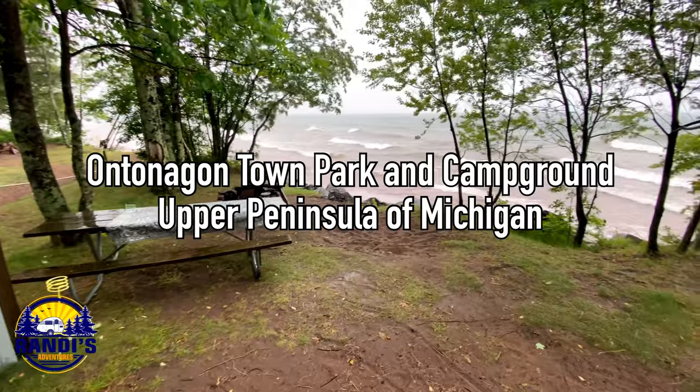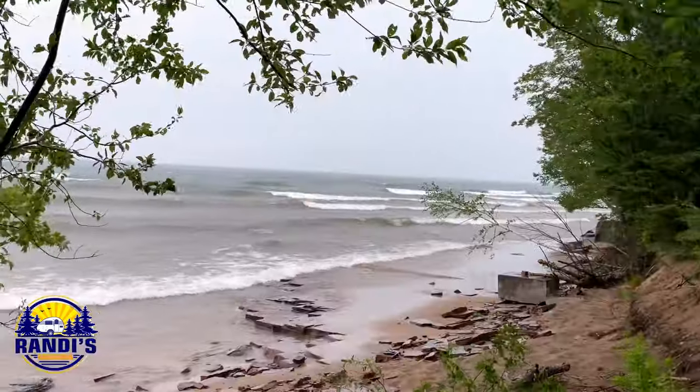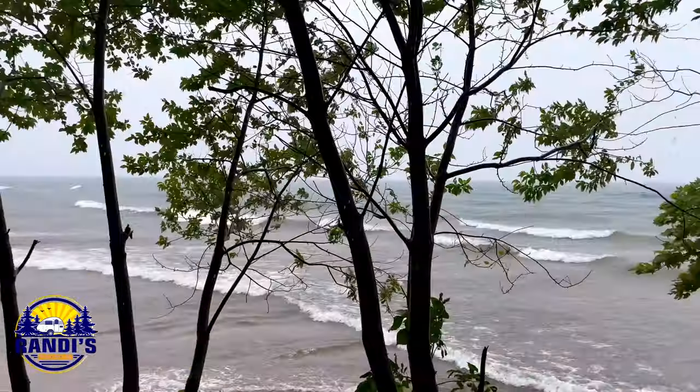I'm camping at the Antonegon Town Park and Campground, and this is a Lake Superior waterfront campground gem.